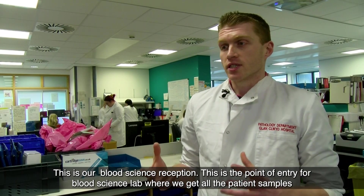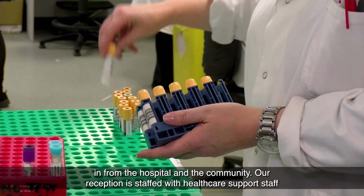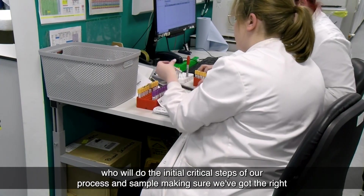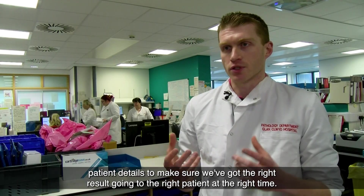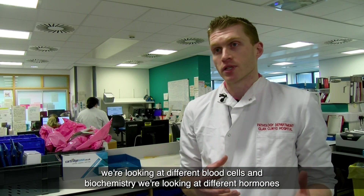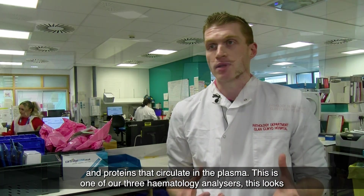This is our Blood Science Reception. This is the point of entry for the Blood Science Lab where we get all the patient samples in from the hospital and the community. Our reception is staffed with healthcare support staff who do the initial critical steps of processing samples, making sure we've got the right patient details to ensure the right result goes to the right patient at the right time. This is the first step in our analytical process, which splits between haematology, where we look at different blood cells, and biochemistry, where we look at different hormones and proteins that circulate in the plasma.